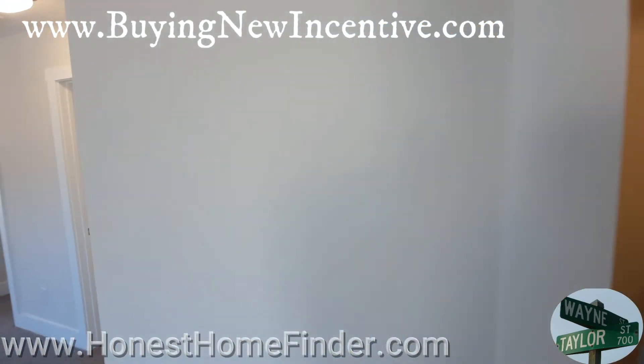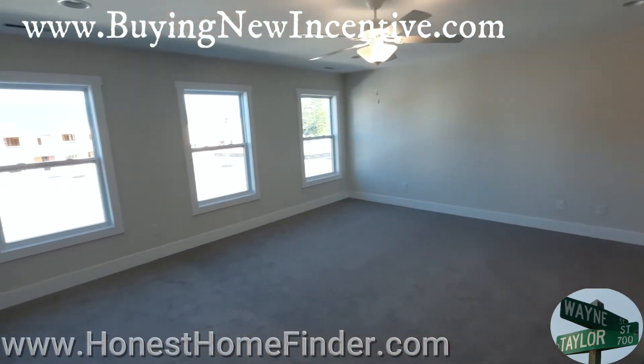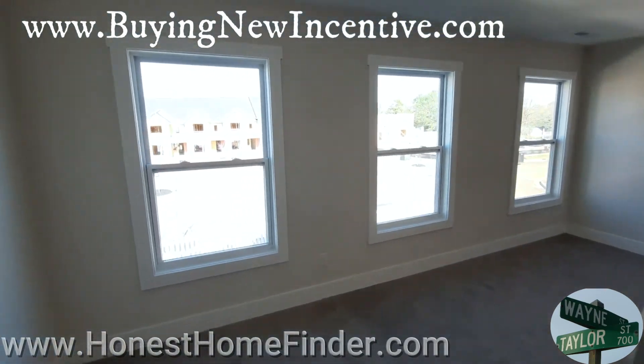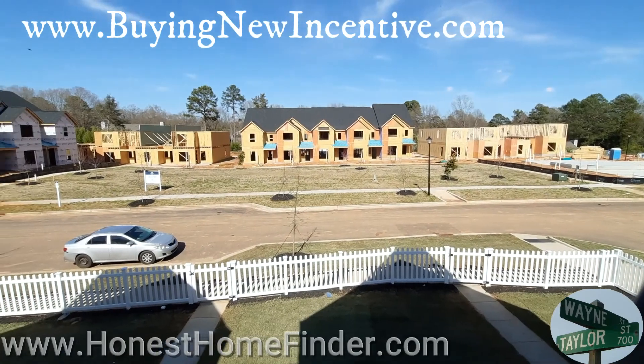Do not store anything else in the hot water heater closet. Okay, this is the Georgia — Right Time Homes, Allston, Rock Hill, South Carolina. Top of the screen guys, don't forget it.